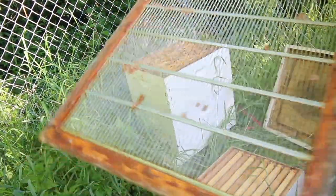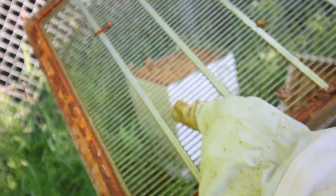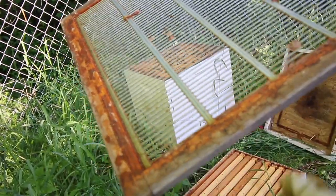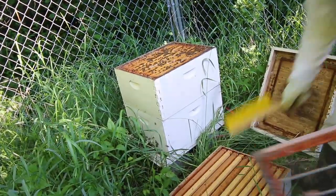Now this right here is a queen excluder. These holes in here are big enough for the worker bees to get through, but they're not big enough for the queen bee to get through, because the queen bee is bigger. So that'll keep her from going up and laying eggs into this box.